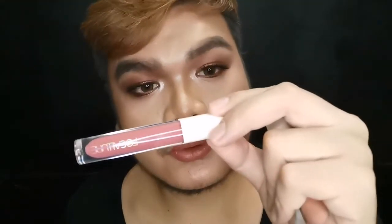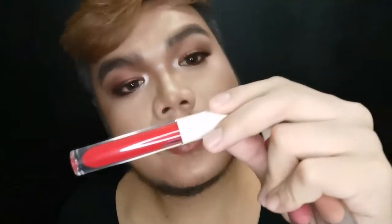Shade number two is Amber. Shade number three is Rose Quartz. Shade number four is Happyrite. And lastly, shade number five is Coral — this looks pretty. I'm actually more drawn to orangey and yellow shades, but this time I'm going to try Amber.